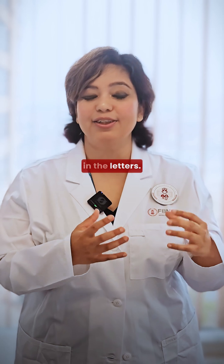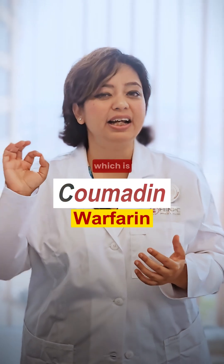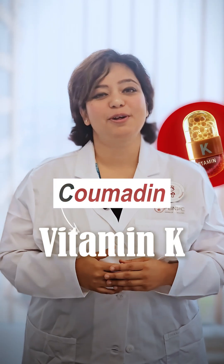Now let's talk about their antidotes. The antidotes are hidden in the letters: for heparin — 'P' — protamine sulfate is given, whereas for warfarin, which is Coumadin — 'K' — we give vitamin K to the patient.